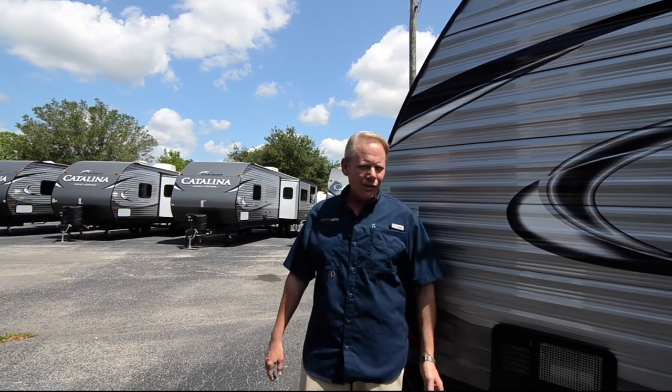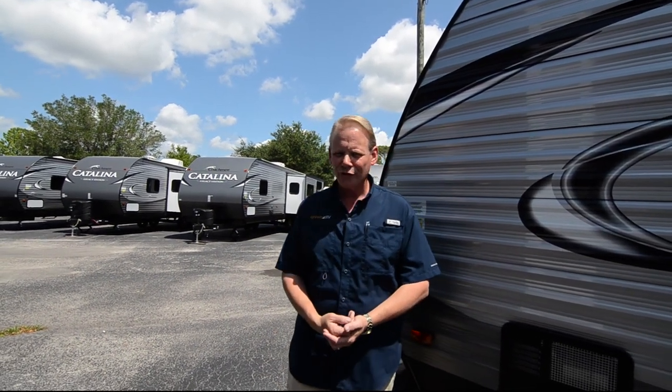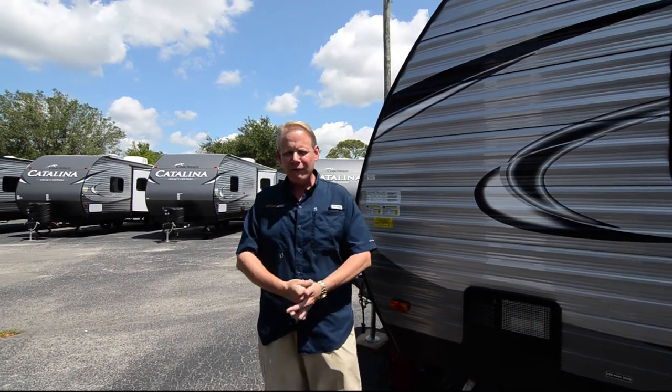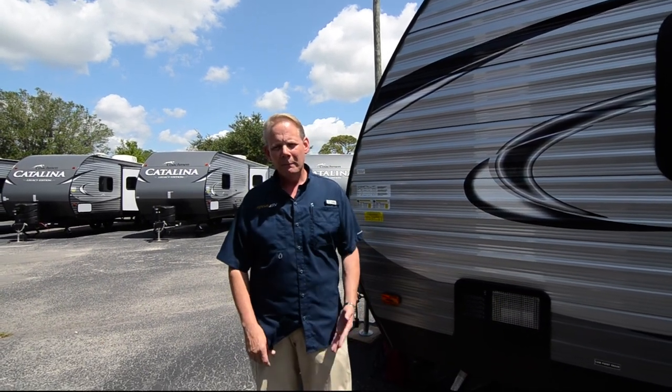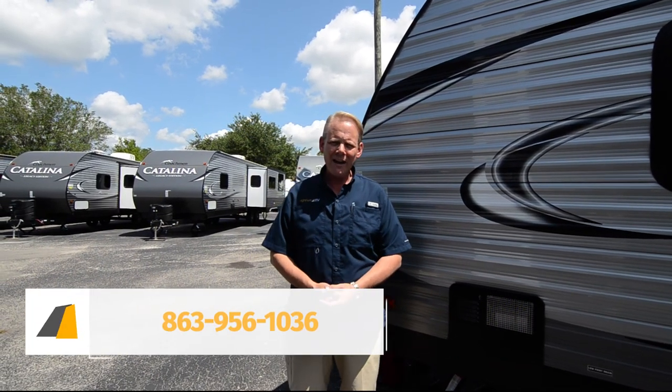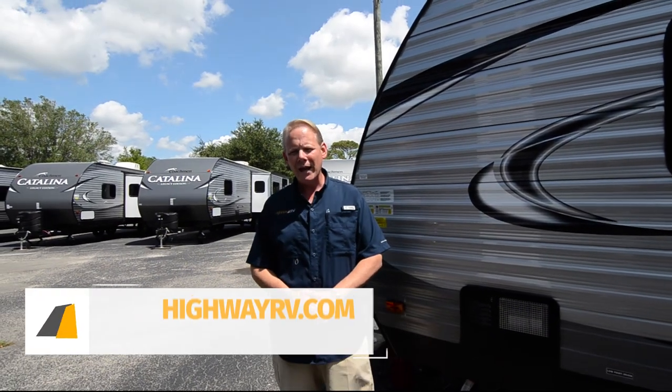So that's the outside of the 26TH Trailblazer model. These have been great sellers for us already — they're a big success for Coachman. I just knew when Catalina said they were going to be offering a toy hauler that it was going to be a success, and sure enough, they've done a great job. If you have any more questions about the Trailblazer, be sure to give us a call at Highway RV. Our number is 863-956-1036. My name is Brian Taylor, but whoever answers the phone would be glad to help you. You can also visit us online at highwayrv.com.